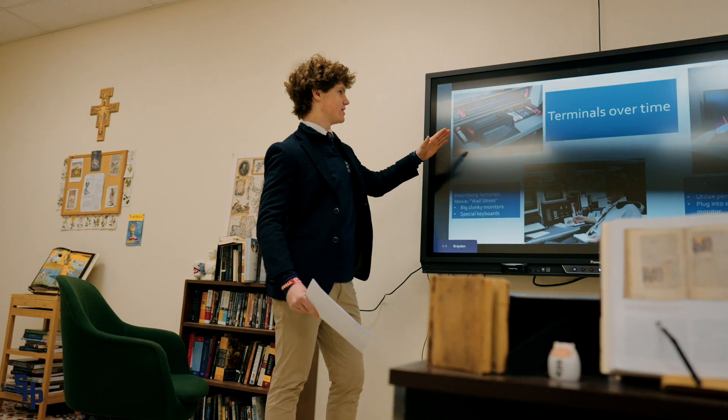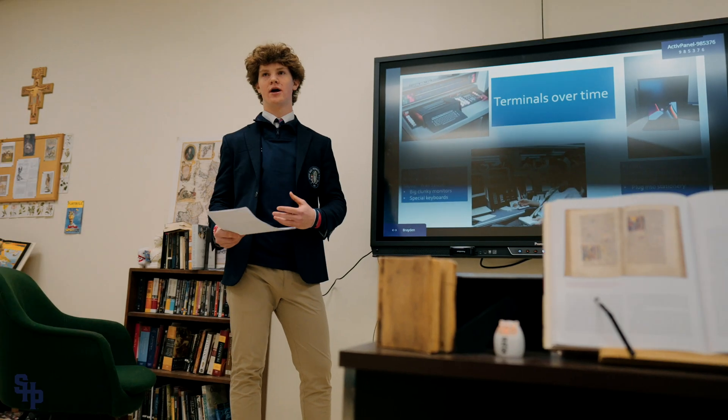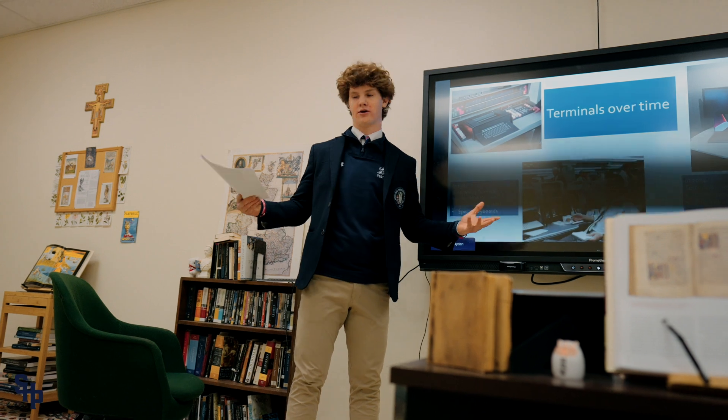They used to be like this big clunky machine, but now they're just like that picture on the right — it's just a computer and a monitor and software you download on that, so they don't take up much room and they're easy to house.